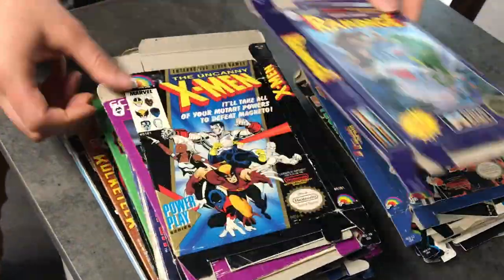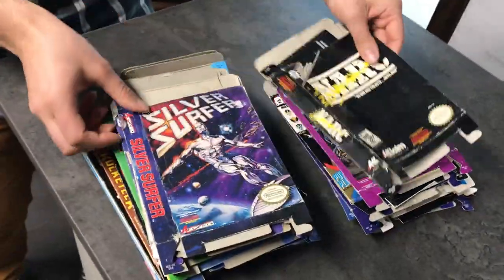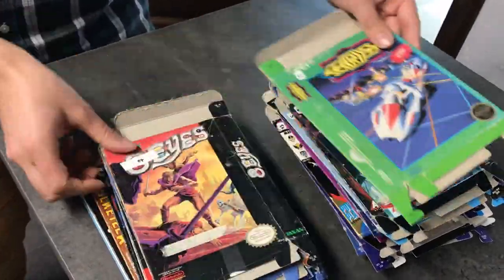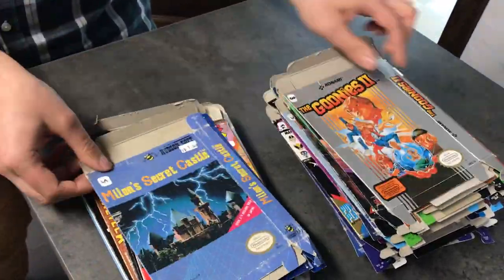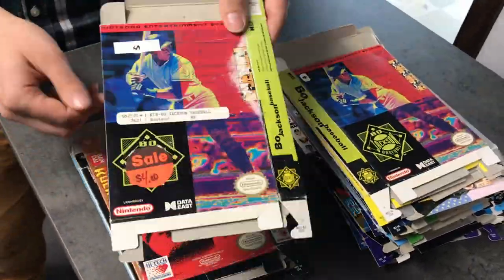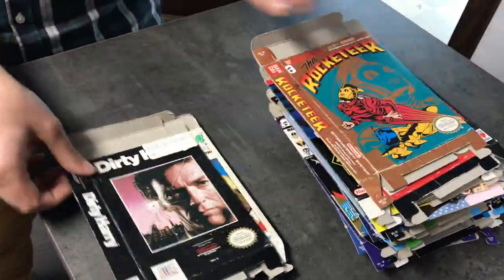There's Silver Surfer in there, X-Men, Mega Man 5, Ninja Gaiden, Goonies, Ultima, Bart vs. the Space Mutants, Dirty Harry. I can just leave these behind. I remember when I was a kid, I used to get cardboard boxes and pretend that I was somewhere else. Kinda wish I was doing that right now.